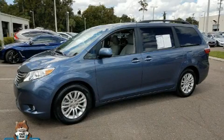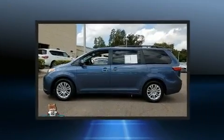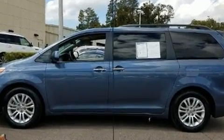Climb inside the 2015 Toyota Sienna. Smooth gear shifts are achieved thanks to the refined six-cylinder engine, and for added security, dynamic stability control supplements the drivetrain.